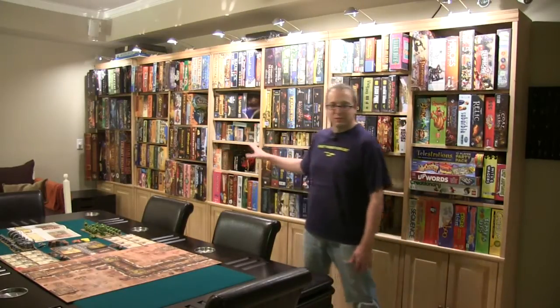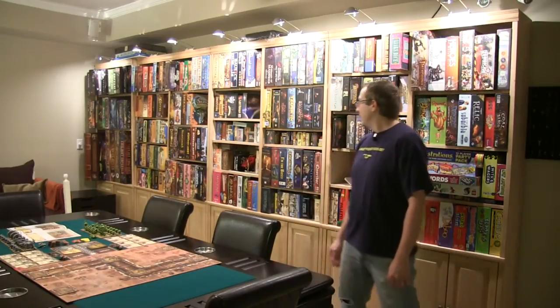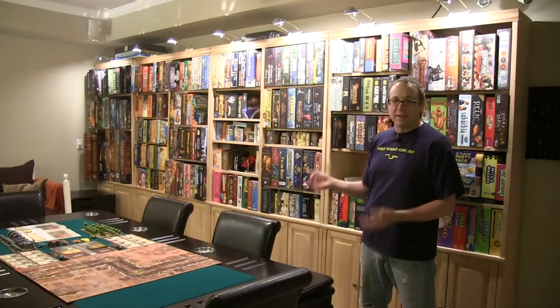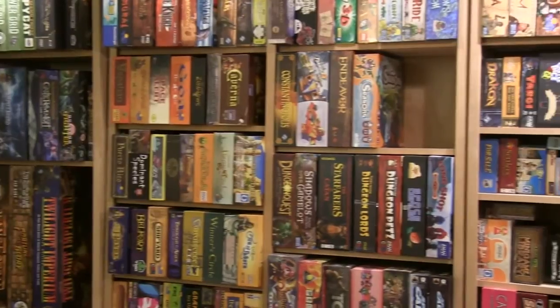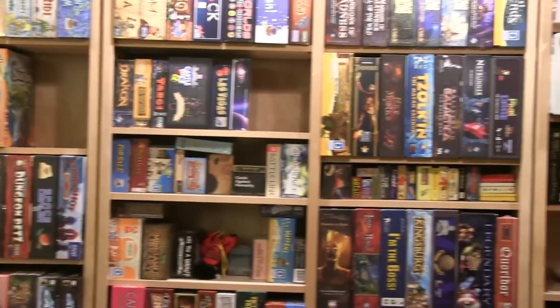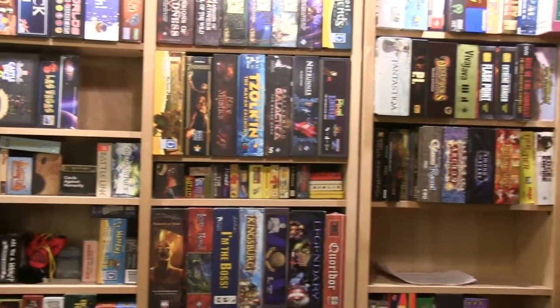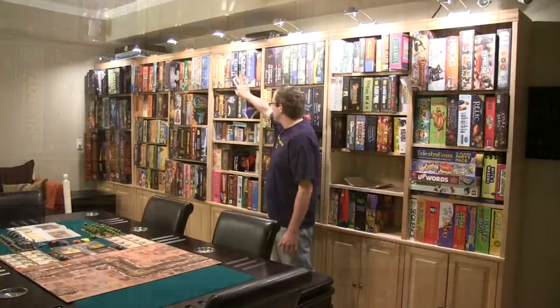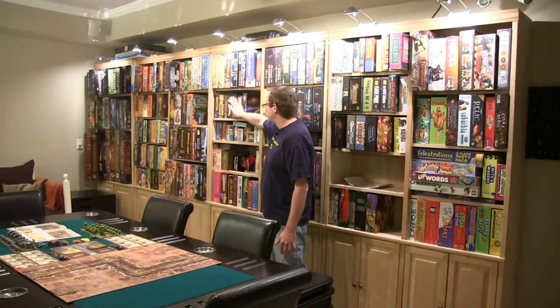You can see I have a mix of Euros and American games here. I have about 300 games in my collection and I try to keep it around that number, so I try to store them as efficiently as possible. These shelves I actually purchased from Lowe's 15 years ago, so you probably can't find them anymore unfortunately, but they adjust really nicely so you can fit the square and the rectangular sized boxes.